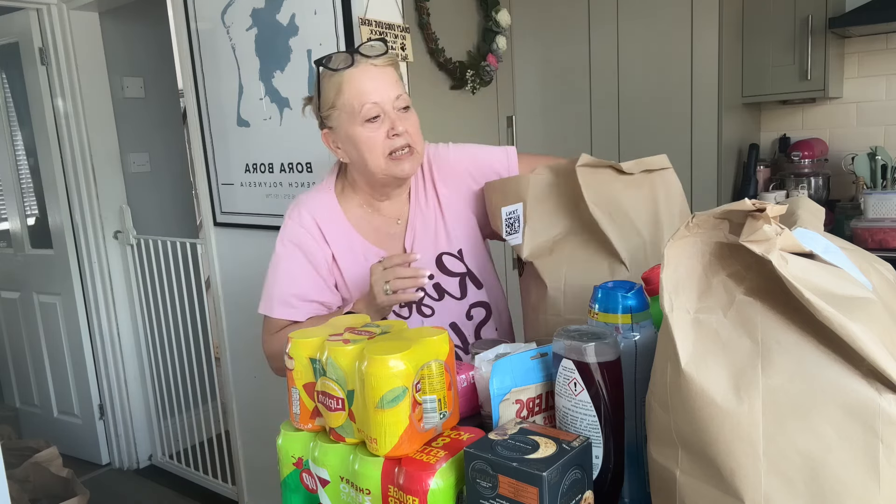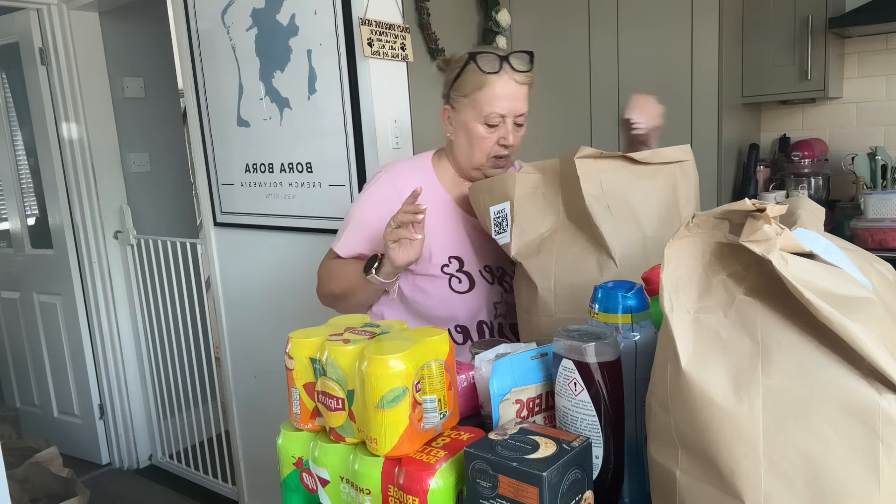Bananas - I've got some more bananas, just the little ones. I think they call them snack size. I wanted them a little bit green because I've only got one left.